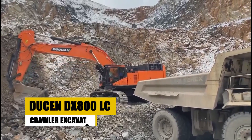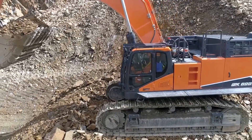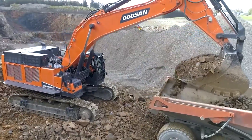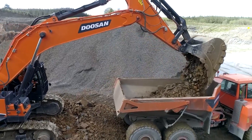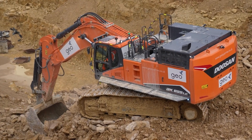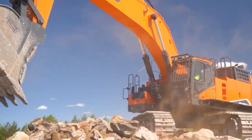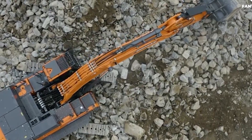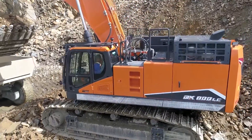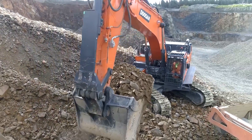Meet the Doosan DX-800LC Crawler Excavator, a mining marvel with the strength of a dragon. This excavator stands as a testament to human ingenuity in the face of the toughest mining challenges. Watch as it bites into the rock with force and precision, showcasing its unparalleled capabilities in the harshest environments. Its power is matched only by its efficiency, making it a key asset in mining operations. The DX-800LC is not just an excavator — it's a symbol of the relentless pursuit of excellence in the mining industry. Experience its dragon-like force as it makes light work of the most formidable rocks and minerals.